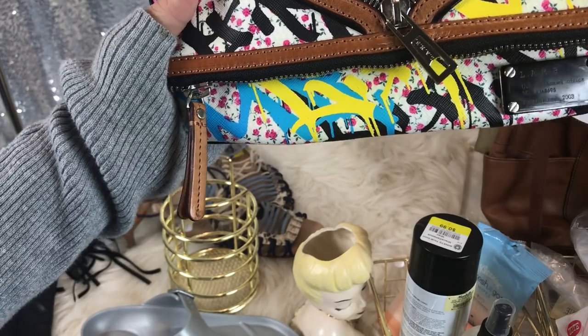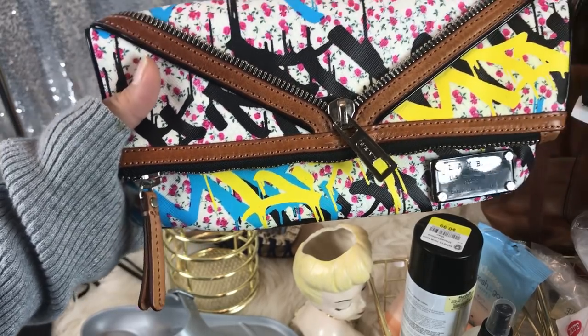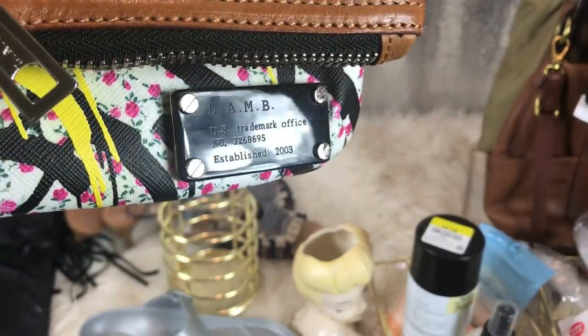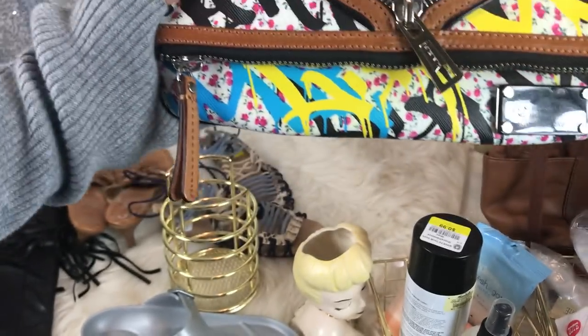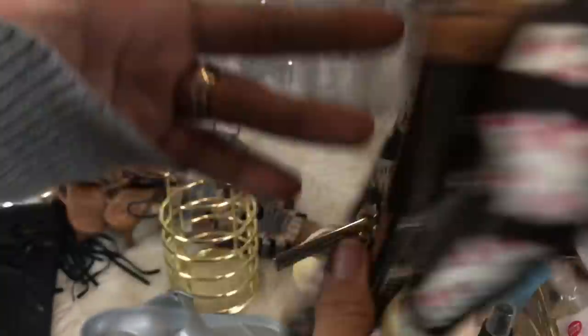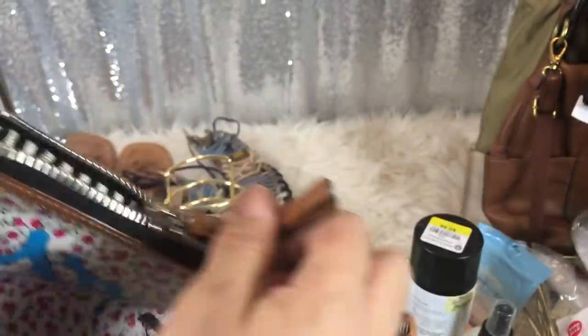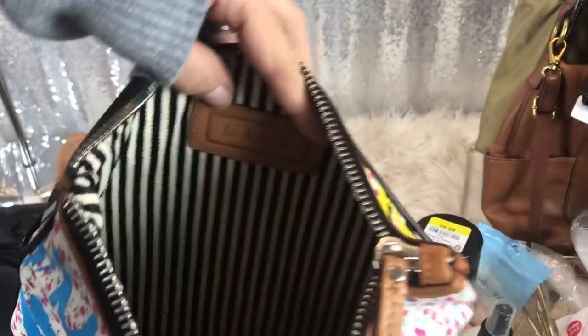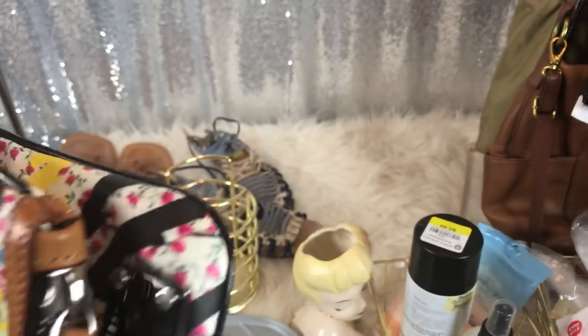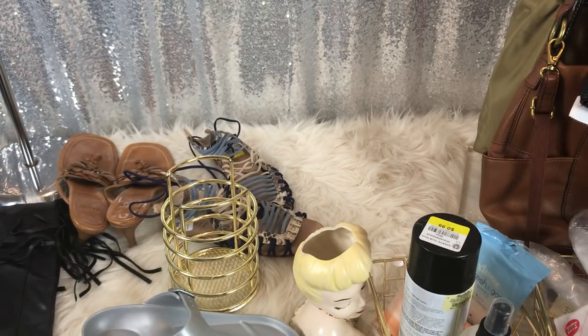Now purses and stuff. This was from a rummage sale — I did some of the bags from it before, this one got left out. This was 50 cents. It is a Lamb bag wristlet clutch with graffiti print. It is authentic, very clean, looks like it was never used. I've done well with Lamb — she's got amazing bags, the styles are nice.